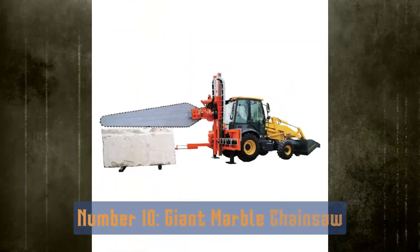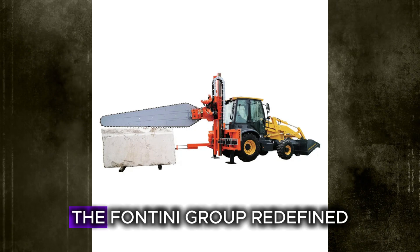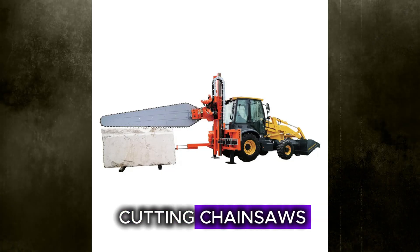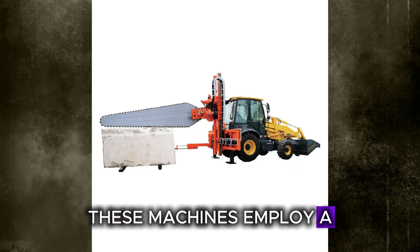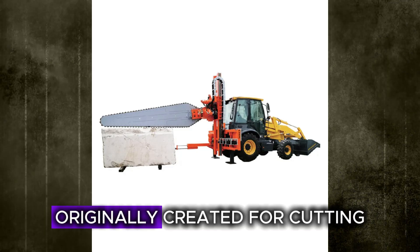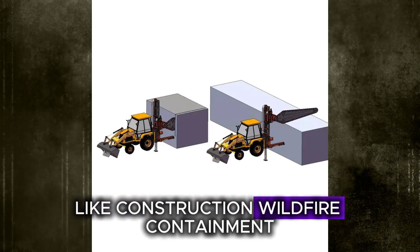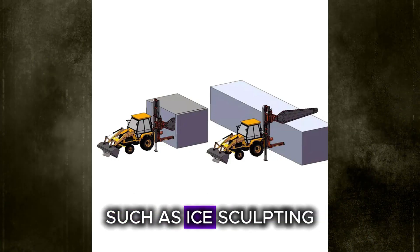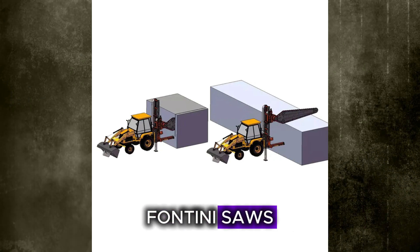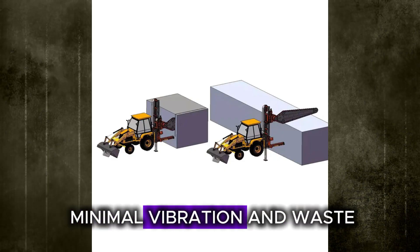Number 10: the Giant Marble Chainsaw. Chainsaws evolved far beyond their roots as simple logging tools. The Fontini Group redefined the technology especially in stone cutting with their specialized marble-cutting chainsaws. Powered by electricity or fuel, these machines employ a rotating chain fitted with industrial-grade teeth that glide along a robust guide bar. Originally created for cutting trees and firewood, chainsaws have become indispensable in fields like construction, wildfire containment, and artistic disciplines such as ice sculpting and chainsaw carving. In mining, Fontini's saws are designed for dense materials like marble, limestone, and granite, delivering sharp cuts with minimal vibration and waste.